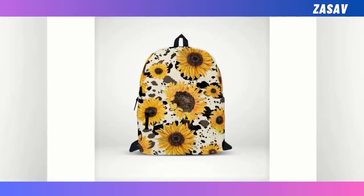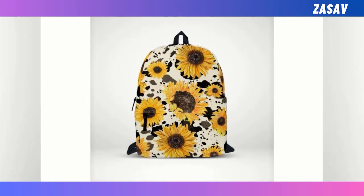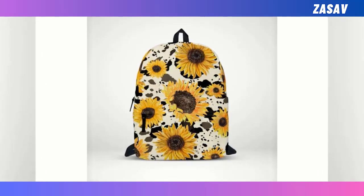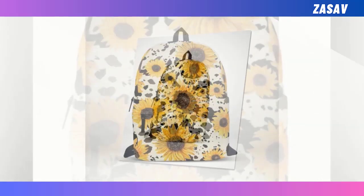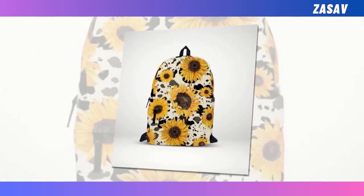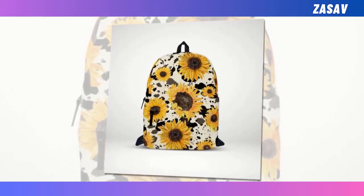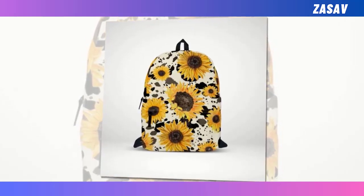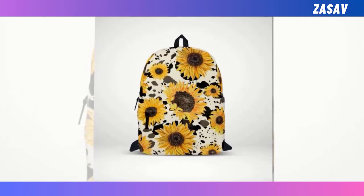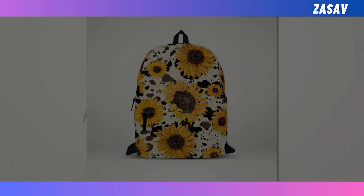With dimensions measuring 18x14x8 inches, this backpack offers ample space for your belongings. Carefully crafted with high-quality materials, it is recommended to hand wash with mild detergent and cold water for optimal maintenance. Elevate your style quotient and embrace functionality with this delightful backpack, designed to make you stand out from the crowd while enduring the test of time. Please note that due to monitor variations, slight differences in color and size may occur.